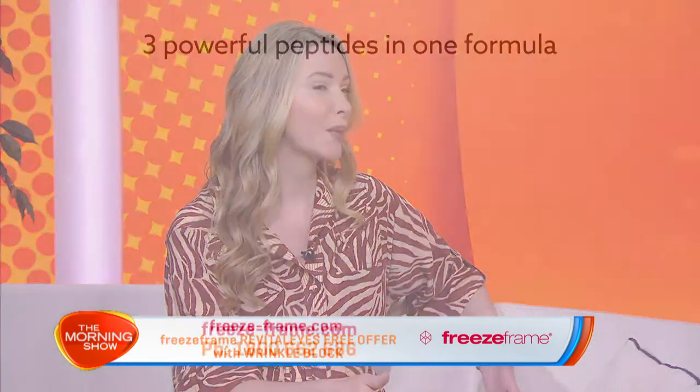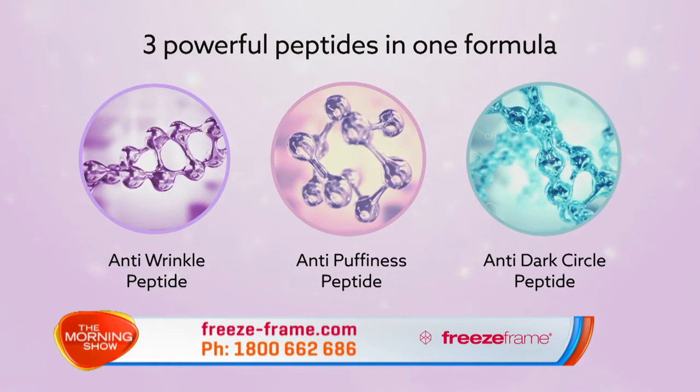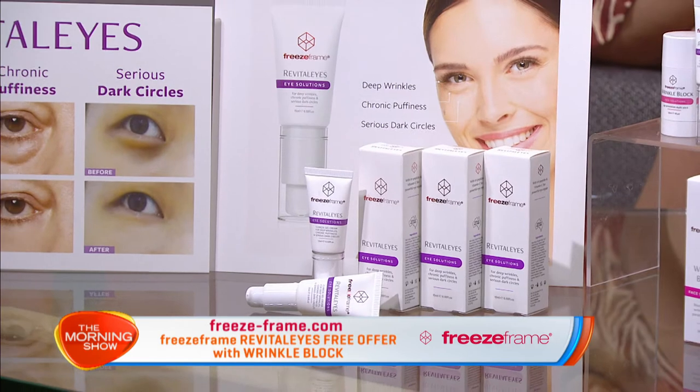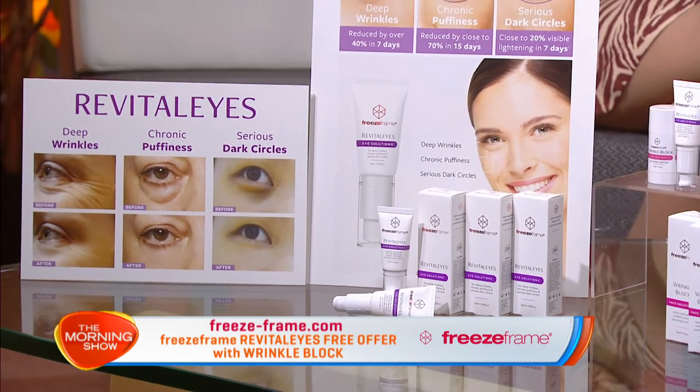It's amazing that one cream can work on all of those very different problems. The secret's in our proprietary blend of three peptides — each one targets a very specific eye ager to deliver dramatic visible results in as little as one week. Combining our actives with our unique tensing gel base with vitamin C and hyaluronic acid means you're going to see results reducing the appearance of wrinkles, brightening and waking up the entire eye area in just 30 minutes.